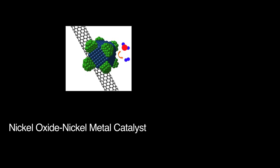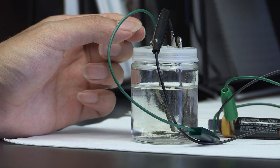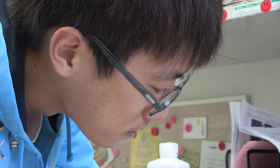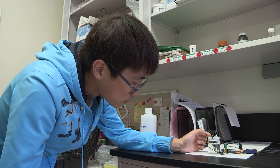It turned out we discovered a mixed nickel oxide and nickel metal structure — very cheap materials. This is really the first time that anyone can use non-precious metal catalysts to split water at 1.5 volts.